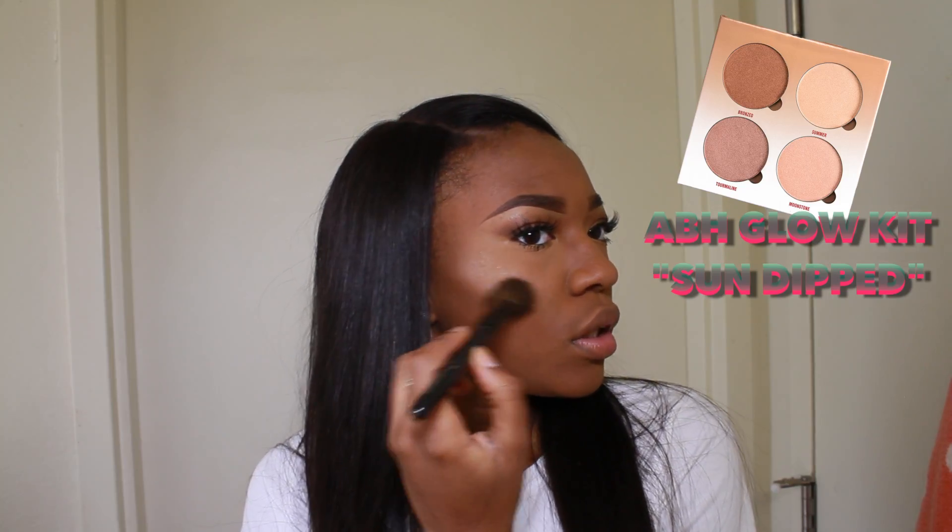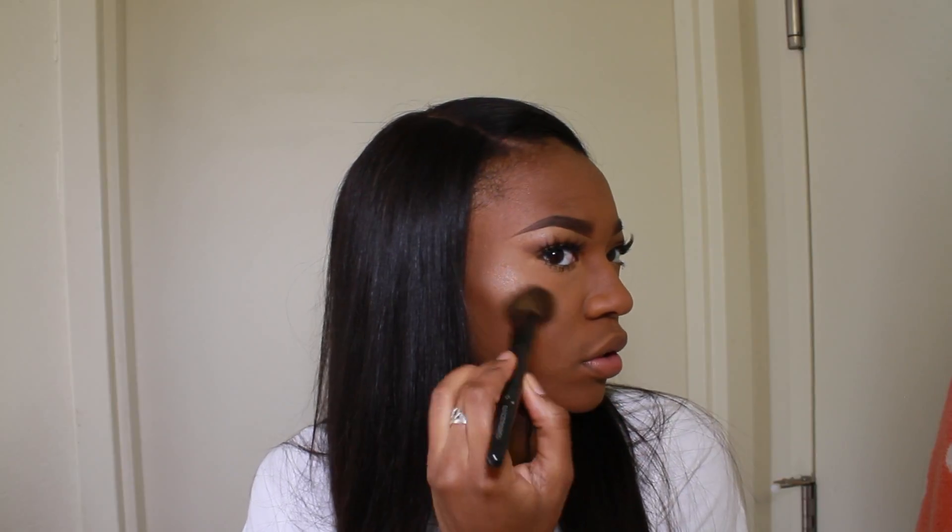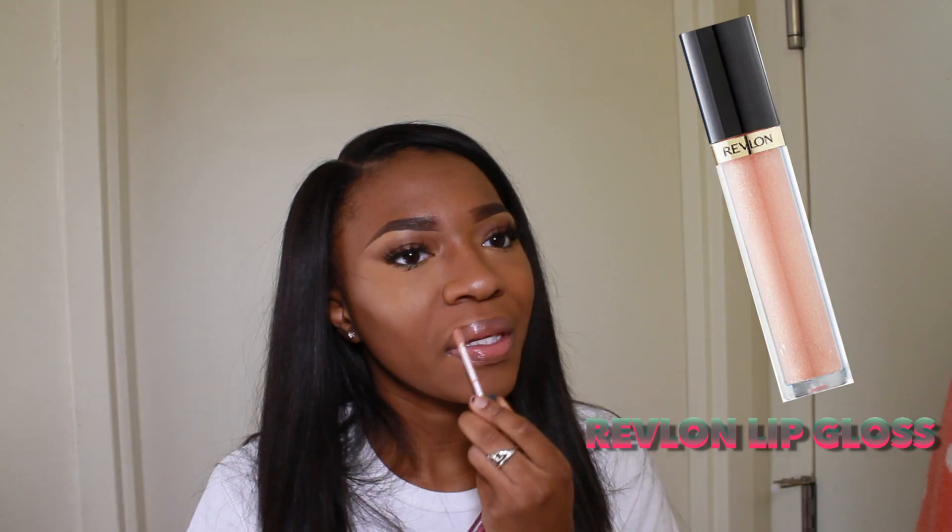Now time for my favorite part — the highlight! I'm going to use my ABH Glow Kit in Sun Dip. Then just to do my lips, I'm going to use my favorite red-brown lip gloss. I'm not sure what color this is because the sticker wore off, but yeah.